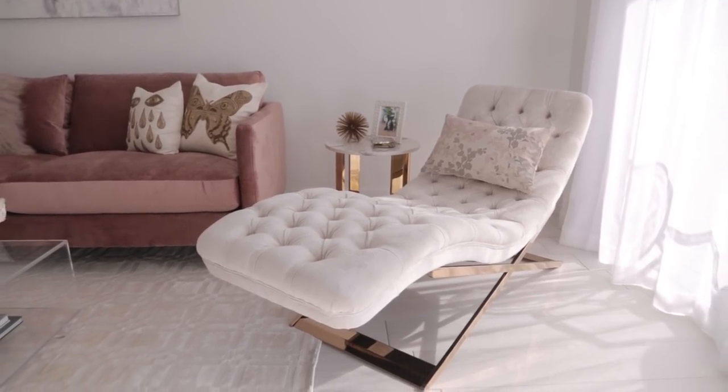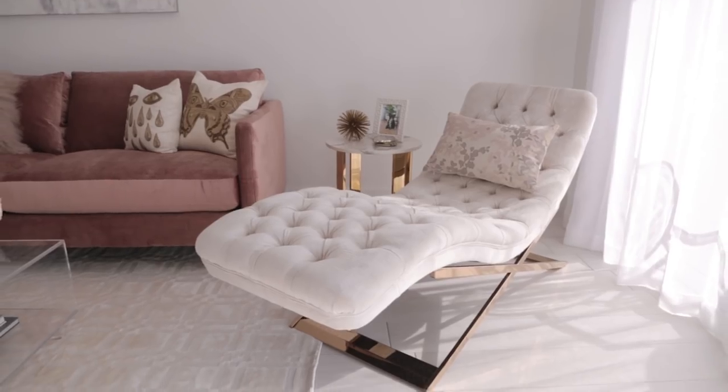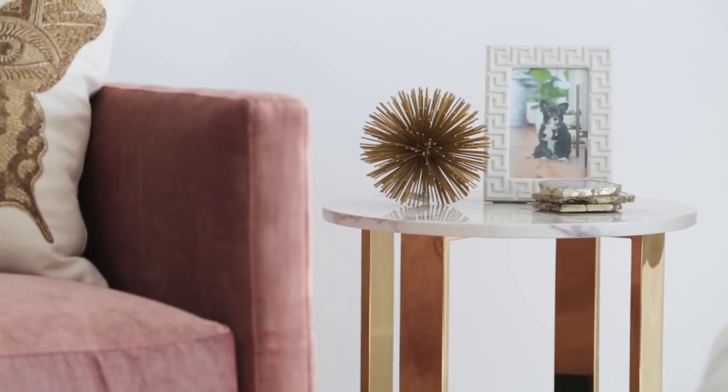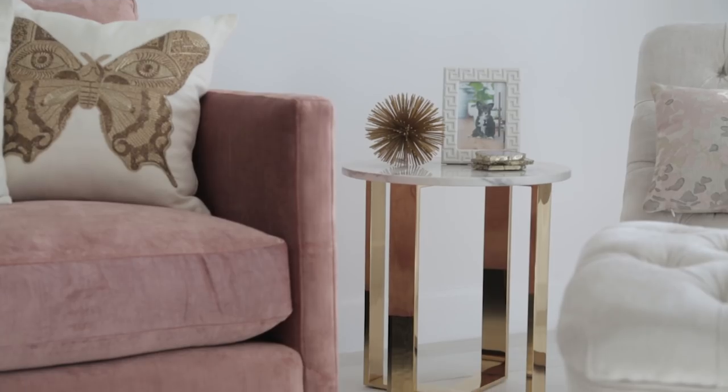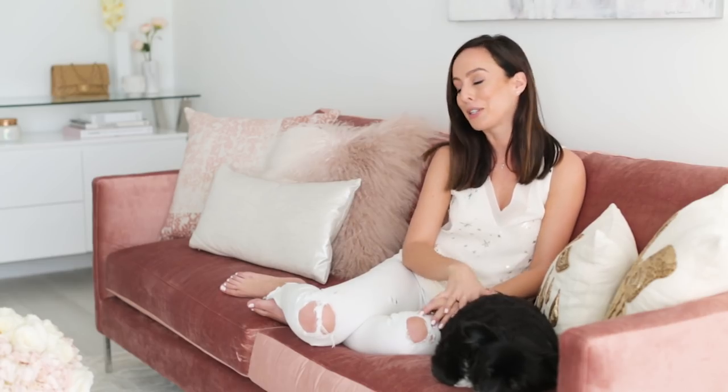Next I wanted to show you guys this chaise. I wanted a chaise lounge so much and I didn't think it could work in my apartment, but my designer said if we put it at an angle, you can have your own little nook. This has become my favorite nook — I sit here, bring my computer, work on my blog, and at night I watch the sunset. It's just so magical and comfortable. On the side I did a marble coffee table that works whether you're on the couch or the chaise, a few little decorative accents, and of course a picture of Bunny Bell that my photographer Michelle took.